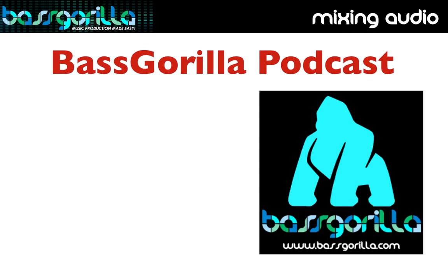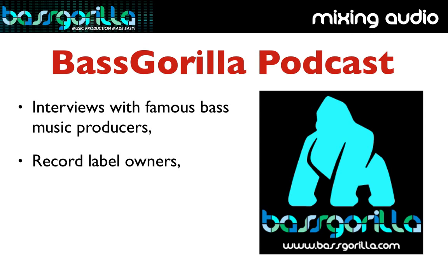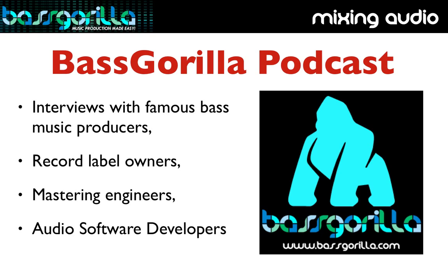If you've listened to any of the Bass Gorilla podcasts where we interview famous producers, record label owners, mastering engineers, and audio software developers, you'll have heard time and time again how essential the mixdown of a song is — and how difficult it is to create a clean, beautifully balanced mix that sounds polished and is at a pro level.